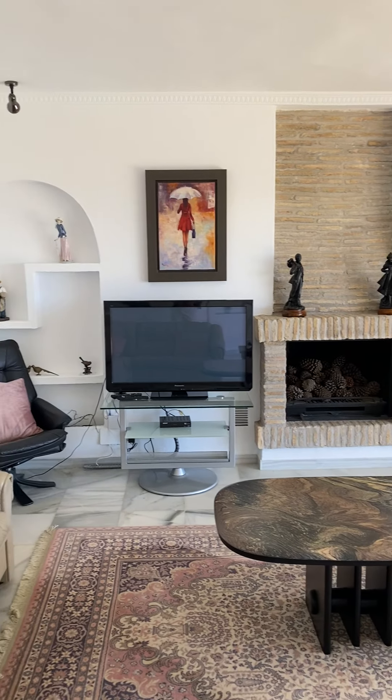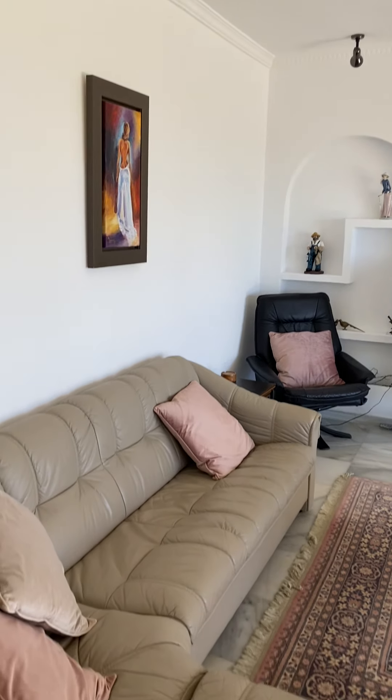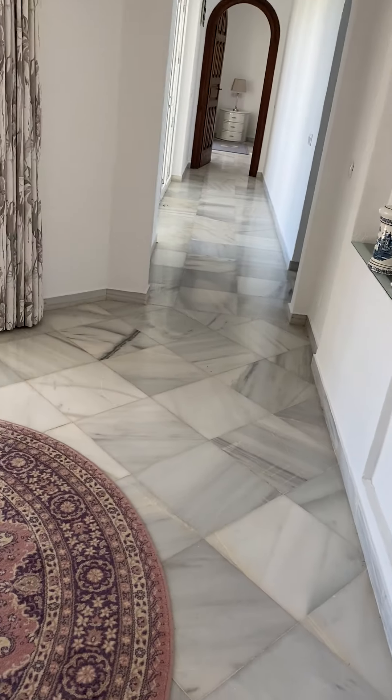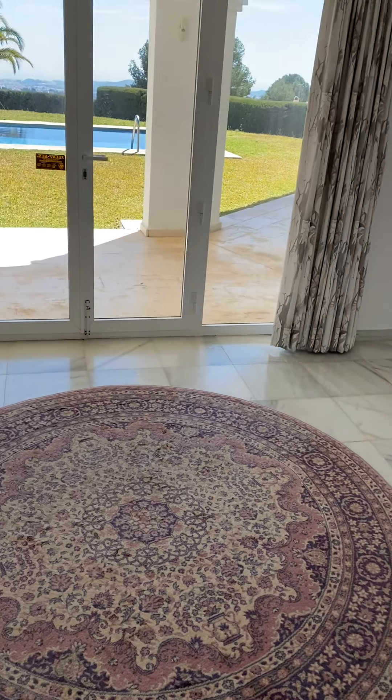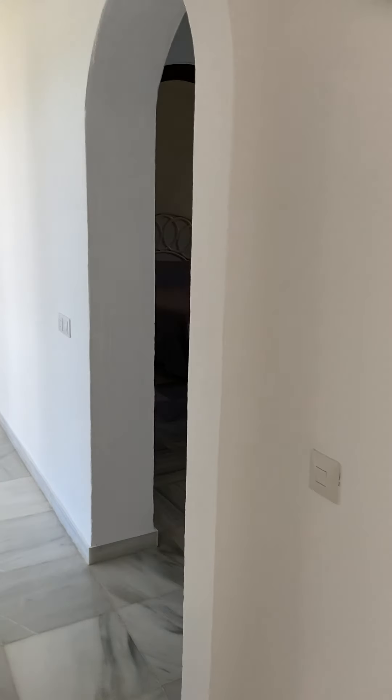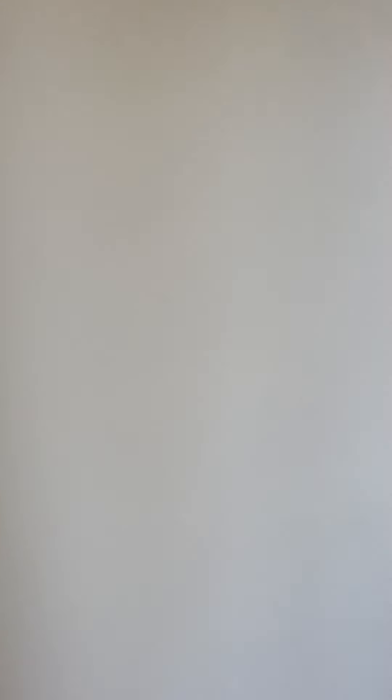You've got a massive living space with a fire built in. There's a dead area at the moment which could definitely be used for something. The bedrooms are down here — there are three good-sized bedrooms and they all have en-suites.